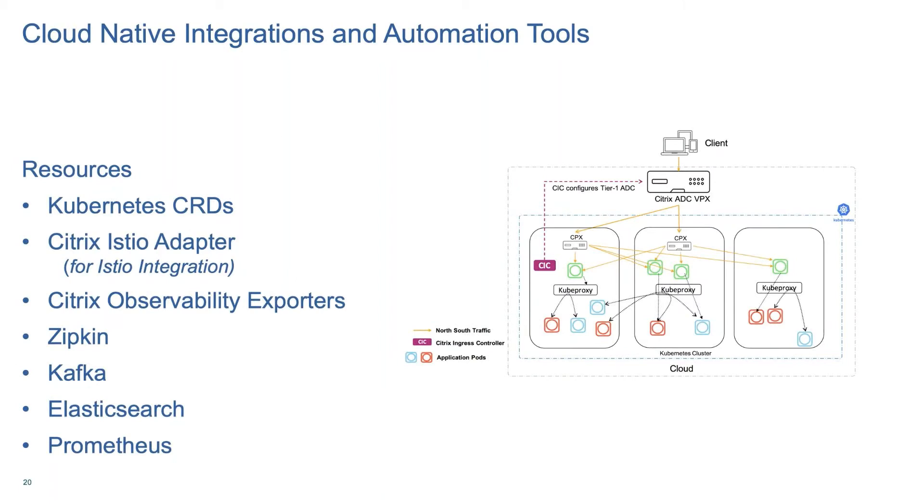Besides Kubernetes CRDs, we have the Citrix Istio Adapter, which provides Istio integration so if you are using Istio to manage your application structure, you can use it to also manage your application delivery infrastructure. We also have Citrix Observability Exporters, which collect metrics and transaction data for all your API or application traffic passing through your ADC. The exporter makes these metrics usable in the context of tools like Kafka, Zipkin, Elasticsearch, and Prometheus. Kafka is a distributed streaming processing system for your application events — the Citrix exporter fetches transaction data from your ADC instances, converts them into Avro format, and streams them back to your Kafka system.